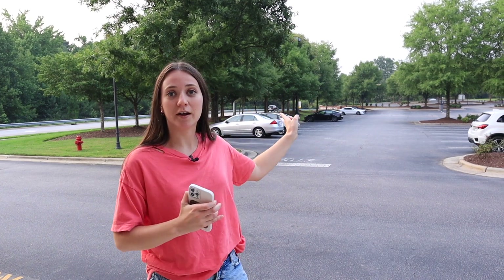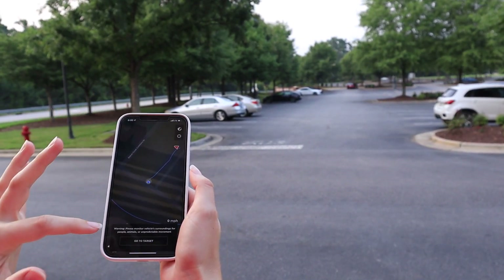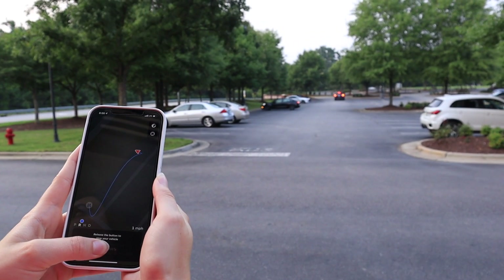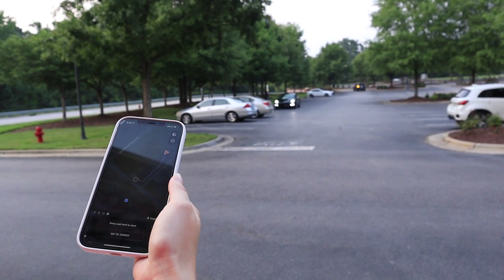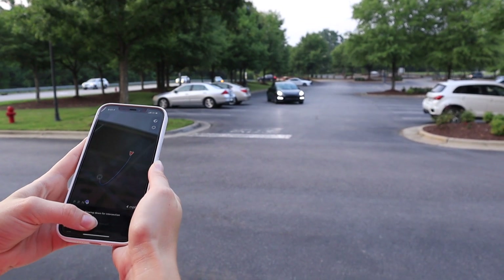We're at TJ Maxx, standing at the store entrance with our car parked across the lot. We're going to test out the smart summon feature. I hit summon, it connects to the vehicle, then I hit smart summon. It can see where I am, so I hit 'go to target' and hold the button — now our car is coming to us. I had to wait for another car to pass first. The car spotted the other vehicle and steered around it, but ultimately stopped in the middle of the parking lot and wouldn't come all the way to us.